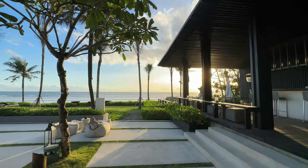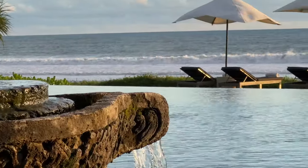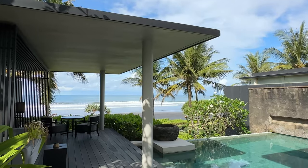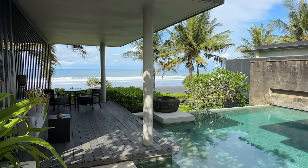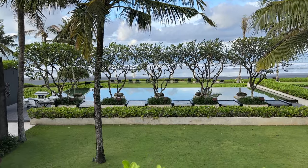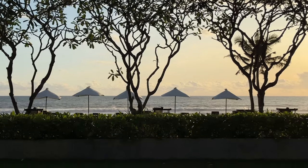Most hotels worth staying at in Bali will be at least an hour from the airport, so we think the extra 30 minutes to get here is well worth it. The Suri is a great option if you want some beach time, a place to recover from jet lag, or if you just want to disconnect for a few days and be surrounded by inspiring architecture and a beautiful setting — a great way to start or end your Bali adventure.